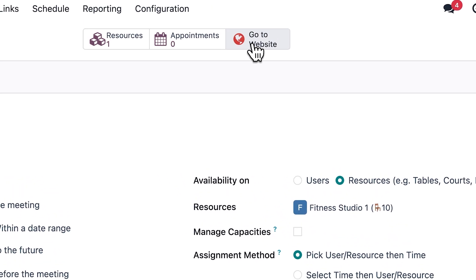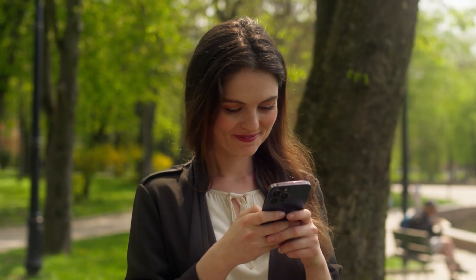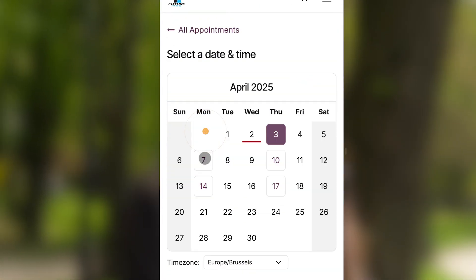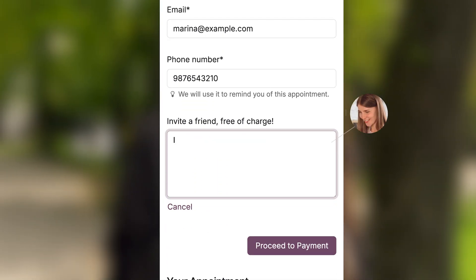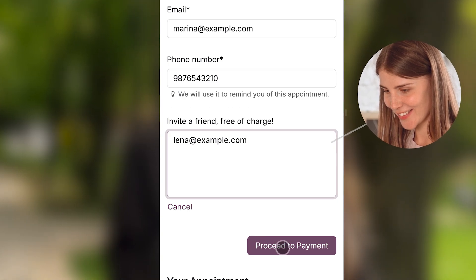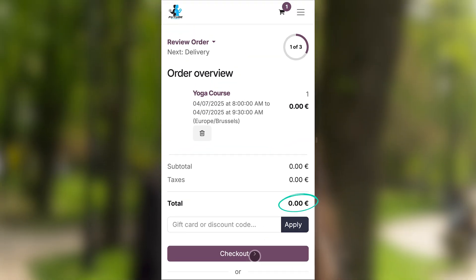As everything is synced with our website, we simply hit publish and voila! Now Marina, one of our most dedicated members, can simply select the time and day to book the class. To promote this new class, we invite our clients to take a friend free of charge. All Marina needs to do is type in Lena's email address. And because she has a Diamond VIP pass, Odoo doesn't charge her anything.